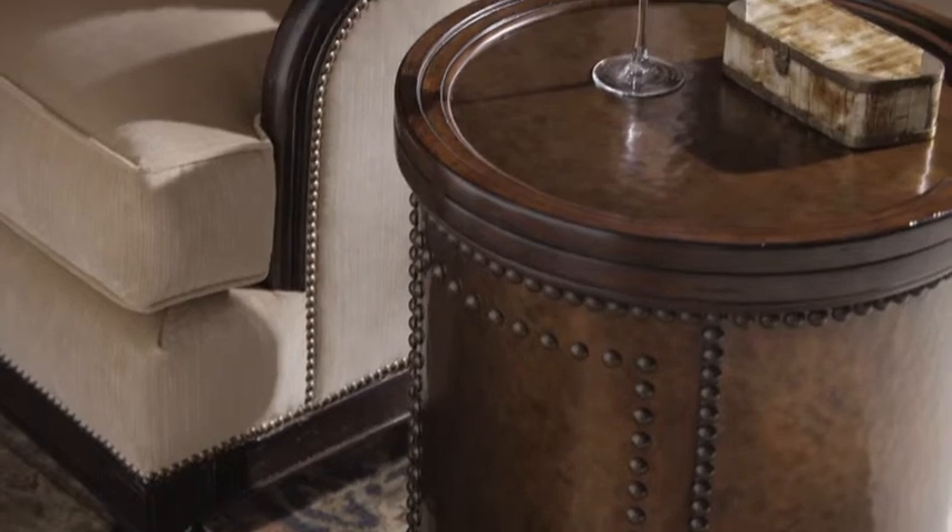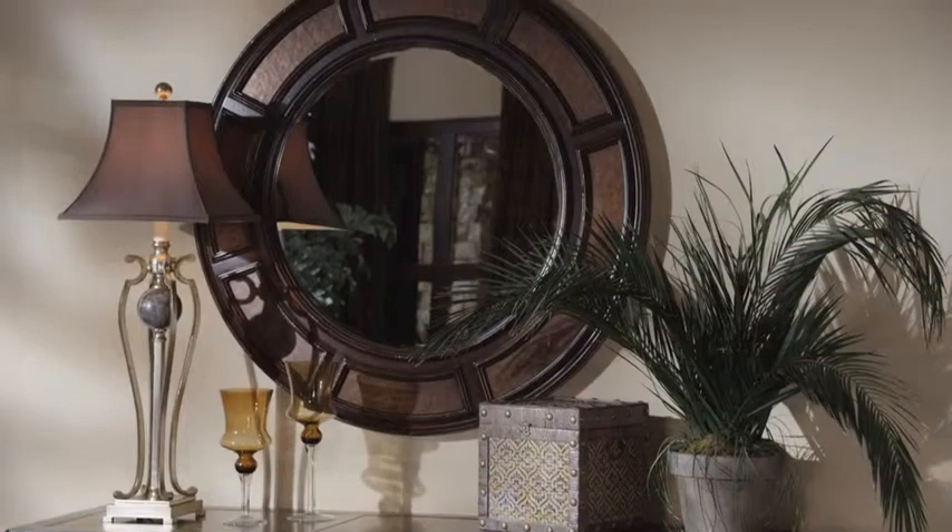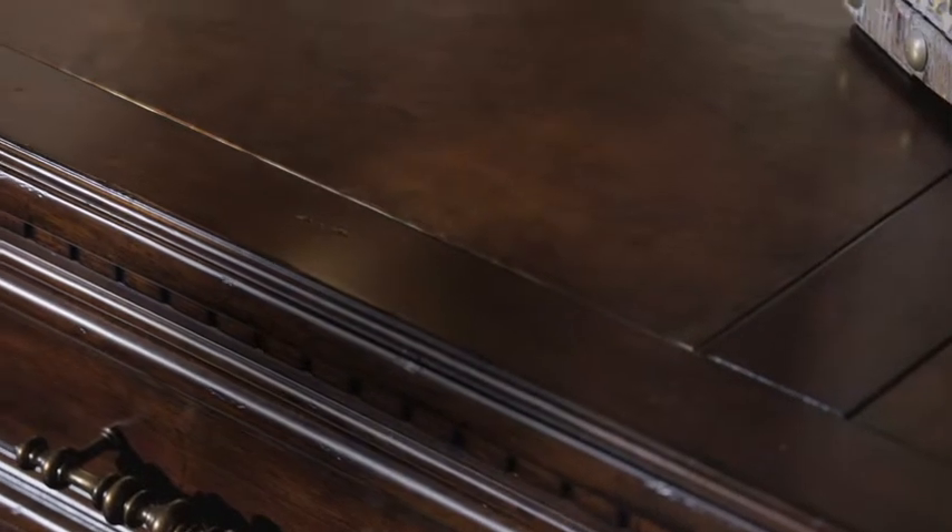Highlighting signature designs, accenting decorative mirrors, and adding functional beauty for entertaining.